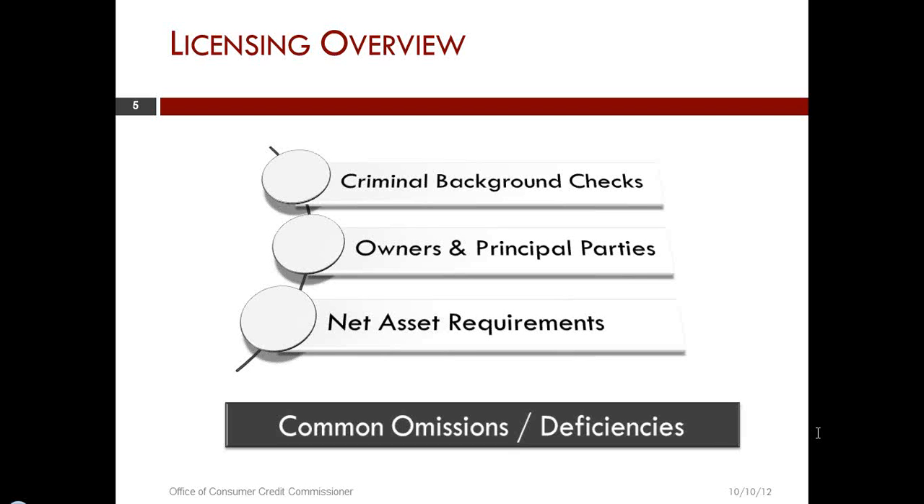One other thing to add: if you currently hold a license, be looking for renewal information that will be sent out in mid-November. We will have information posted to our website and will also send correspondence in the mail with information on the renewals.